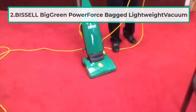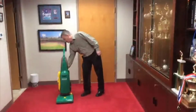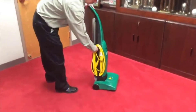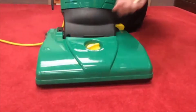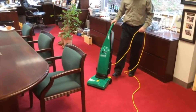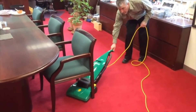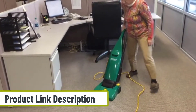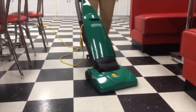At number 2, Bissell Big Green Power Force Bagged Lightweight Vacuum. Bissell Vacuum Cleaners have been at the top of their game for decades. The Bissell BGU-1451T will be a blessing for homeowners who have large homes. It is lightweight and manufactured with strong suction suitable for commercial use. This Bissell Bagged Upright Vacuum Cleaner would be a welcome addition to any household. With the Bissell being so light and effective, your vacuum cleaning will be done in no time. The Bissell BGU-1451T has a wide cleaning path that takes in more dirt in a short period — so simple yet so smart. You will be able to cover more carpet, rugs, and furniture in much less time.